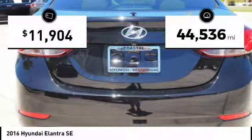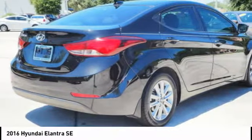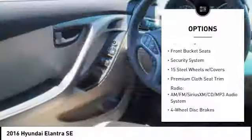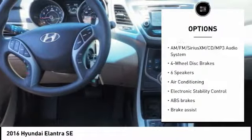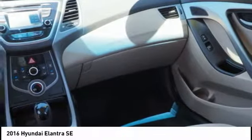This vehicle has less than 45,000 miles. Here are some of this vehicle's great options: traction control, air conditioning, dual airbags, power steering, four-wheel disc brakes, center armrest, rear window defroster, CD player, security system, trip computer.